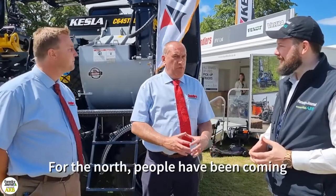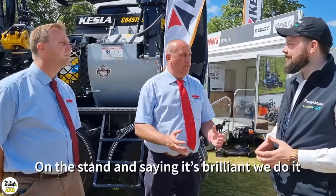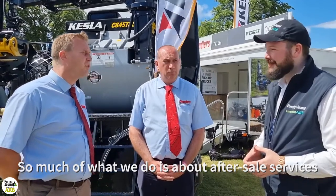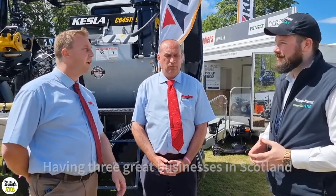How has Kessler been faring since you've taken it on? As a southern company, we've been selling it for a number of years. Further north now, people have been coming to the stand — it's great to know they've got the opportunity to buy it through their local dealers, and it's been very well accepted. So much of everything in our business is about after-sales service and support, and having three great businesses in Scotland working with us is crucial. People want to buy locally and have the service backup they can trust.